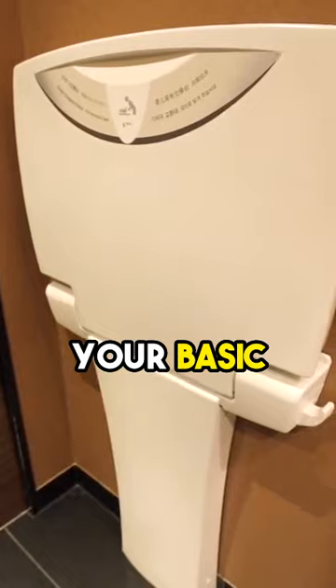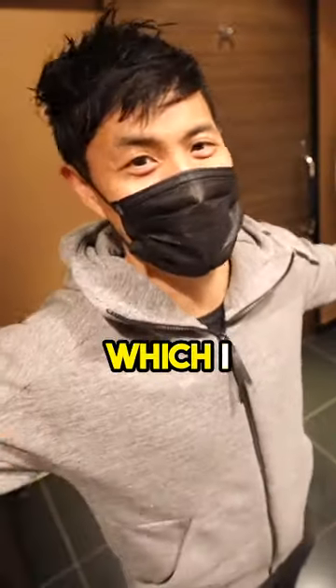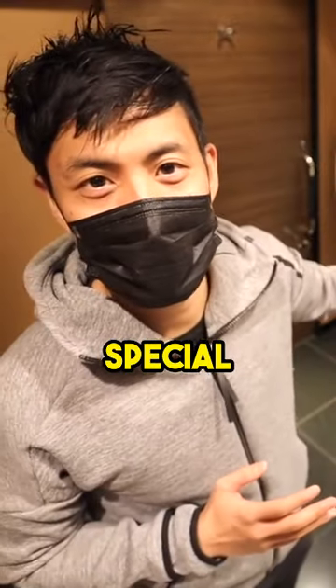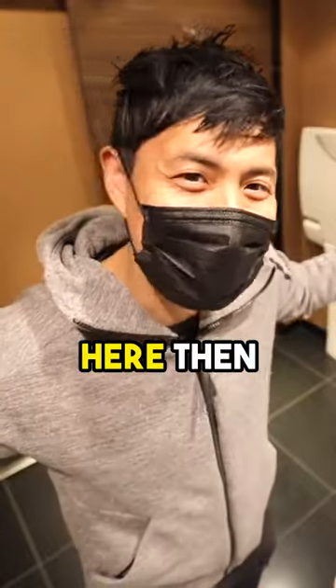Basically you have your basic baby changer here, and then you have your regular automatic toilet, which I love. It even has a special flushing sound so that you don't bother anyone, or if you make special noises in here, other people can't hear from the outside.